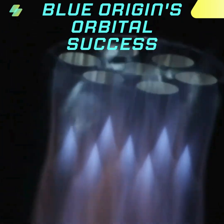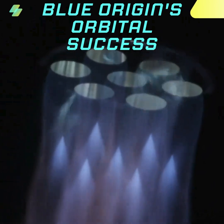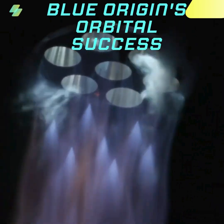Oh my god! Good. 50 seconds in. Data quality looks good, coming down from the vehicle. One minute into flight.